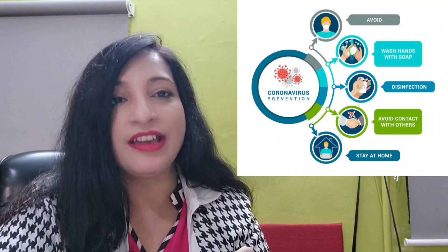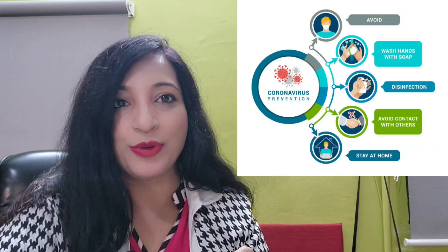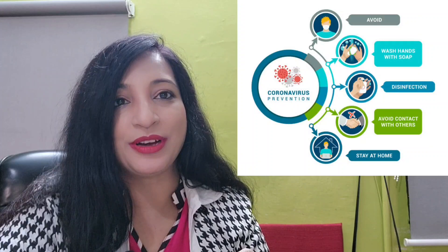Stay safe and stay happy, and share the information. Do not let corona take over you this time because now we are already informed. Thank you. We will come again with another topic.